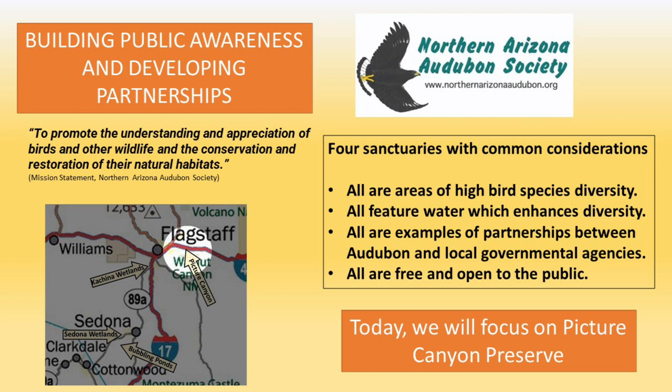Audubon has four bird sanctuaries in fairly diverse areas. Two are around Flagstaff, and two are down in the Verde Valley. But all four of these have some common considerations. All of them are areas of high bird species diversity, which makes them good bird sanctuaries. All of them feature water, and water enhances species diversity. And all of them are examples of partnerships between Audubon and local governmental agencies, which are our landlord.